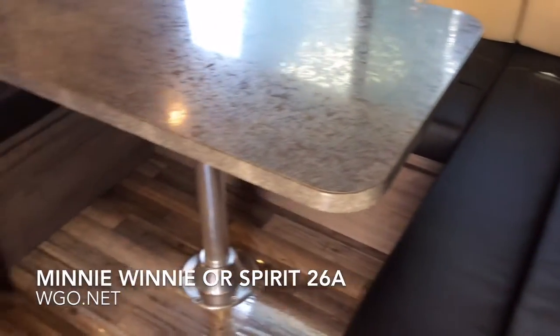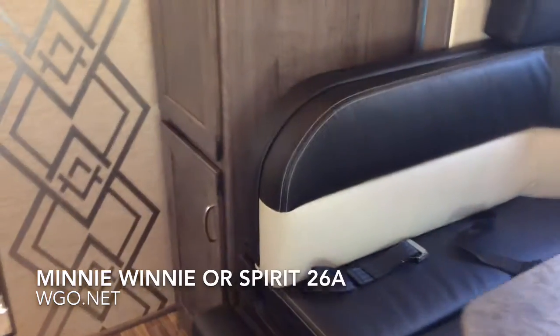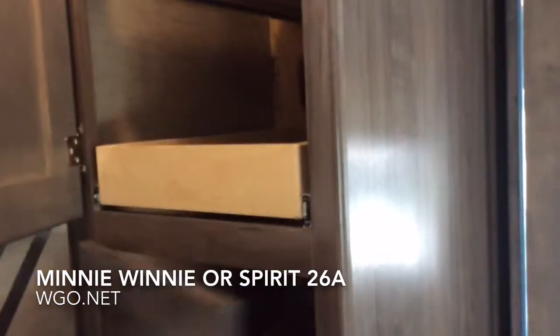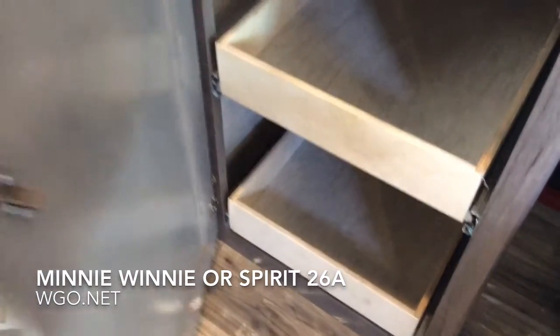There's a very nice U-shaped dinette, which can also double as a bed. Most Class C's are lacking storage space, but this motorhome has a very large pull-out pantry in the galley area. Notice how each of these has pull-out drawers on metal guides — six of them total — so plenty of room in the galley area on this motorhome.